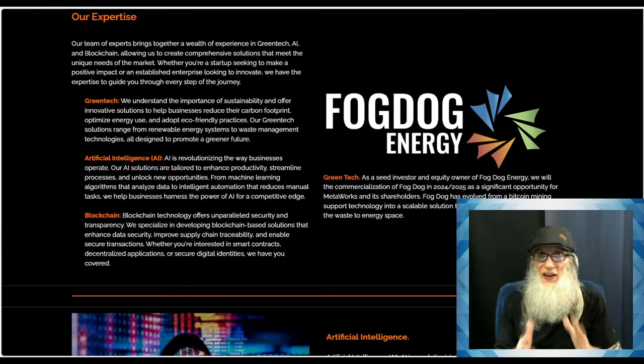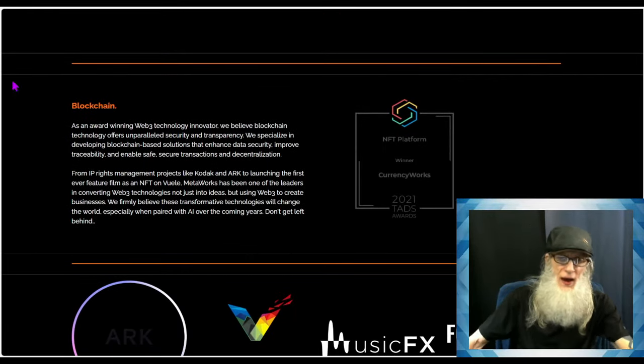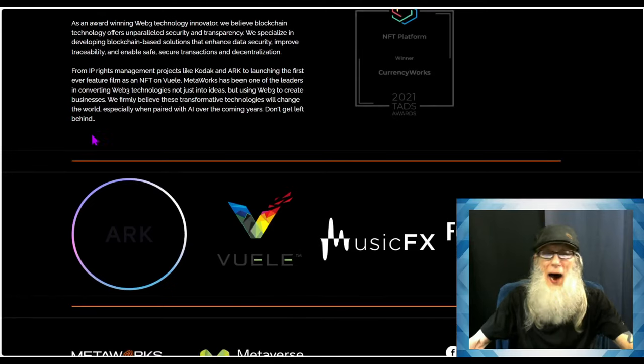The company is working with three divisions that blend together and synergize. They are a green tech company — everything they're doing is aimed at cutting down on carbon. They are also doing all of this with AI, and all of it is based on the blockchain. The company is an award-winning Web3 technology innovator. We believe blockchain technology offers unparalleled security and transparency, specializing in developing blockchain-based solutions that enhance data security, improve traceability, and enable safe, secure transactions and decentralization.